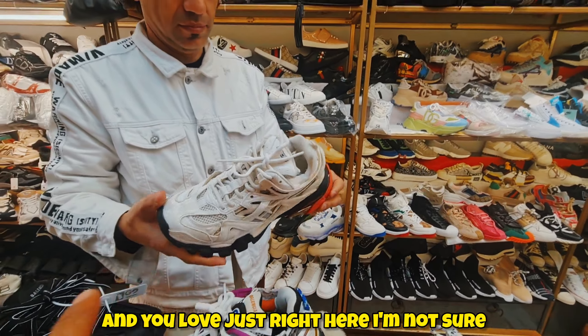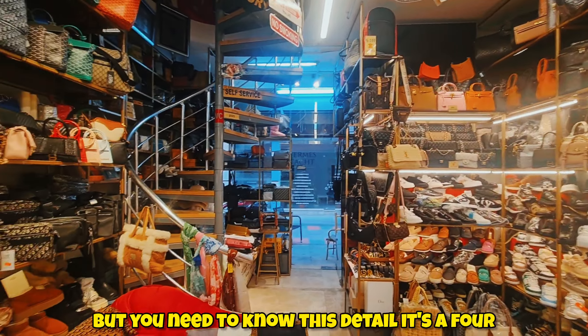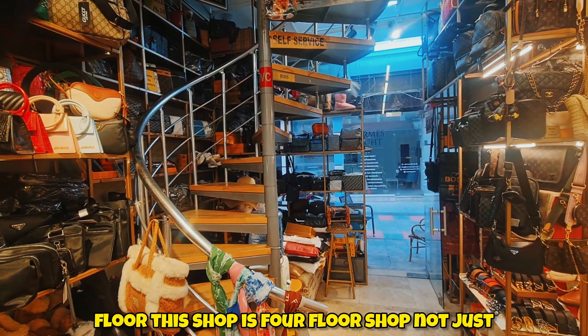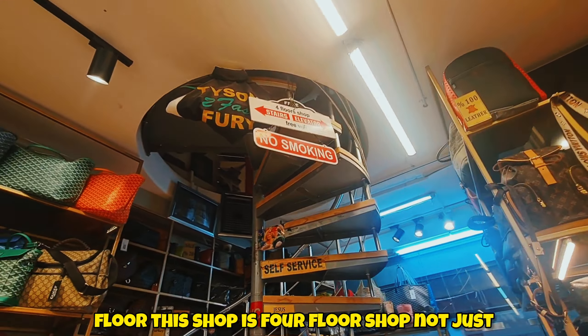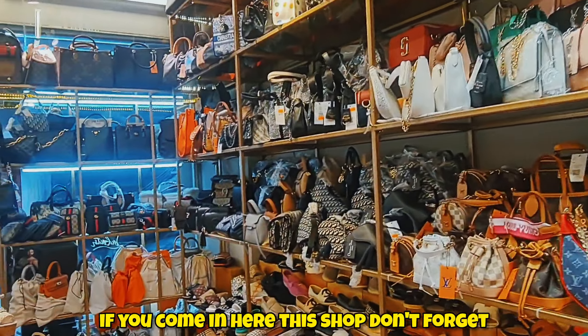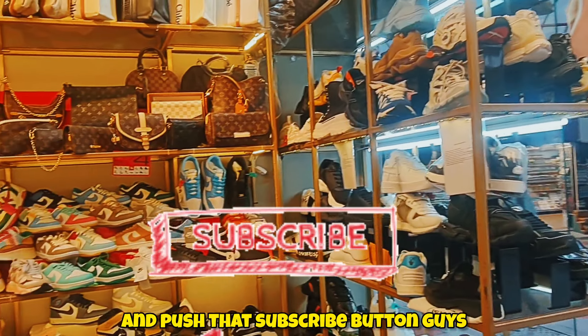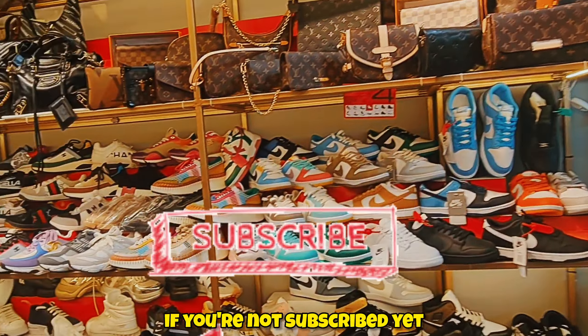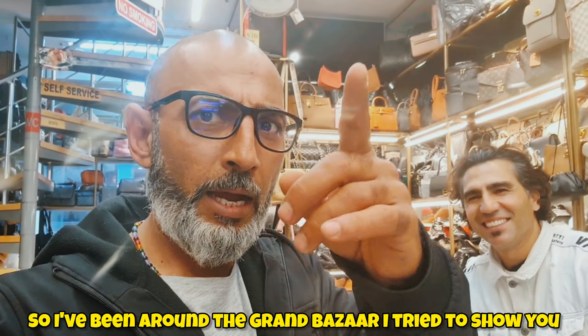Here's everything you like and love, right here. The shop might look small, but here's an important detail — this is a four-floor shop, not just one floor! Four floors of goods. So when you're shopping at the Grand Bazaar, you now know where you can enter. If you come into this shop, don't forget to mention the channel name so you get a bit of extra discount. Push that subscribe button if you're not subscribed yet, and comment down below.